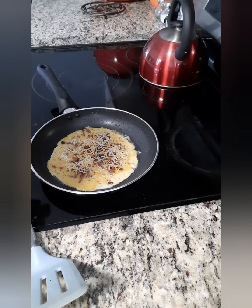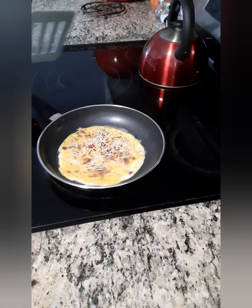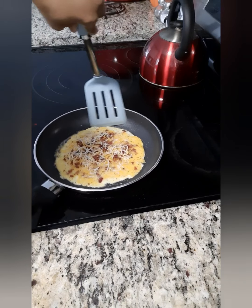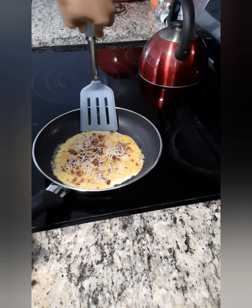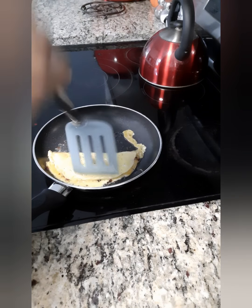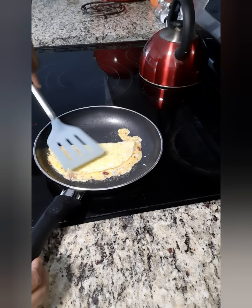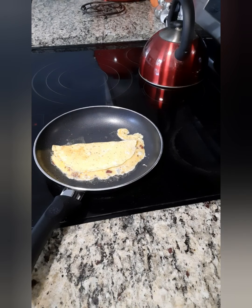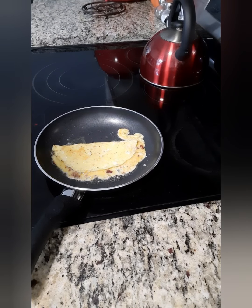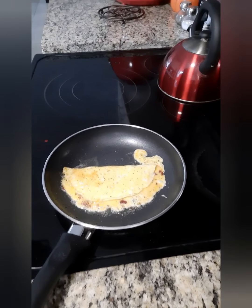Now here's probably the difficult part for some people — hopefully not for me. I'm gonna flip it into a fold. Can I do it? Can I do it? There you go, I did it! You can enjoy the watch.